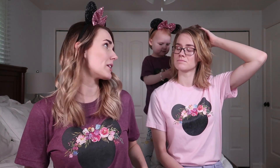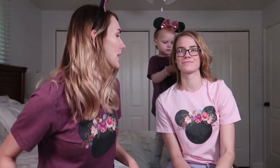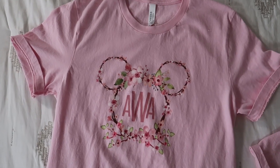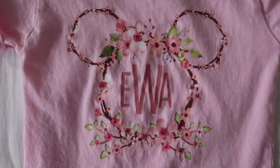It's a looser fit. This is an adult medium so it is a little bit baggier, which I like because I plan on knotting in the front with some jean shorts. But if you want it a little bit tighter, I would size down because it is kind of like a unisex sizing. We also have matching Minnie Mouse shirts with our initials.